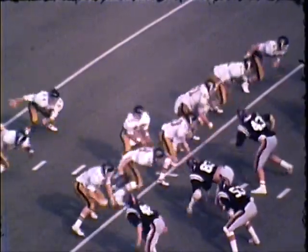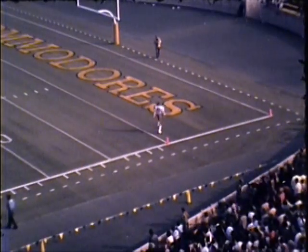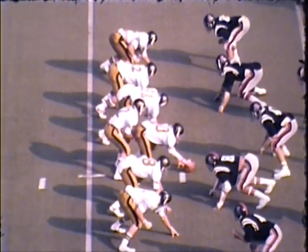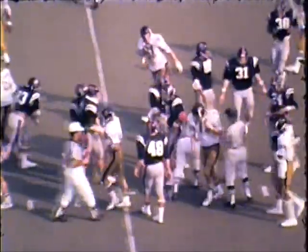First and 10, Commodores at the 31-yard line. Fisher back to pass, throwing that lob pass — Mathers is there, completed to the 40, the 35, he's out of bounds at the Ole Miss 38-yard line. First and 10 at the 38 of Ole Miss. O'Rourke dives inside the 35 to the 33-yard line of the Rebels.